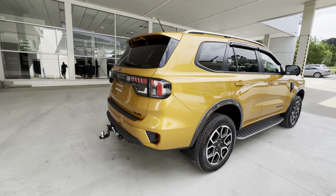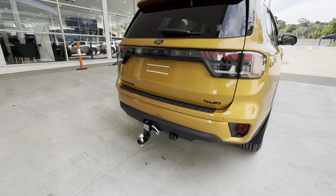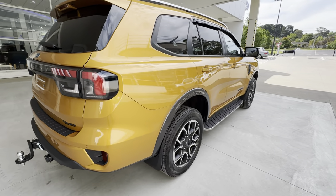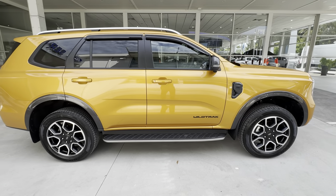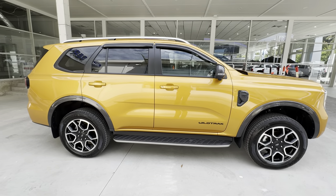Coming around to the back of the car, this one has the optional factory-fitted tow pack on it as well, which comes with integrated electric brakes. The Wildtrak also gets the 360 cameras as standard and the exterior zone lighting.